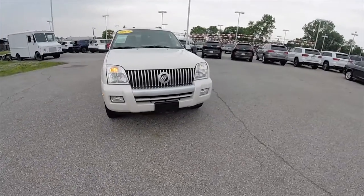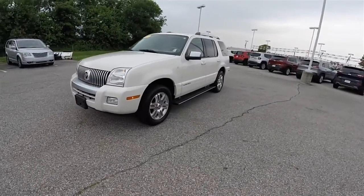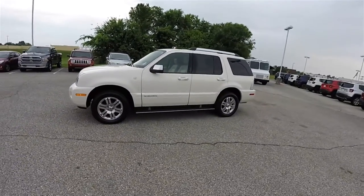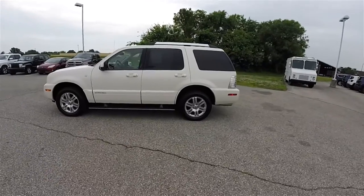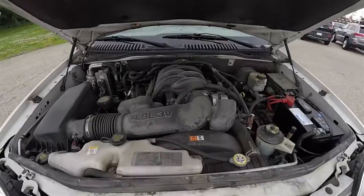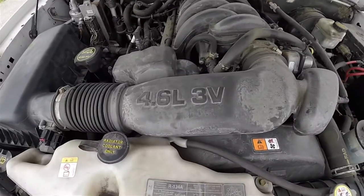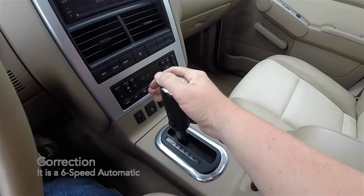Hello, everyone. Today we're going to take a quick walk around and look at this 2007 Mercury Mountaineer Premier. This Mountaineer is in white chocolate tri-coat pearl and has the camel premium leather interior. It is all-wheel drive and is powered by the 4.6-liter single overhead cam, 3-valve V8 engine. It uses a 5-speed automatic transmission.